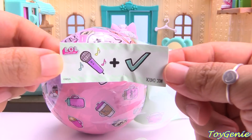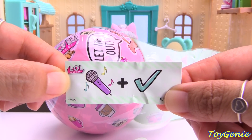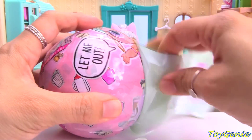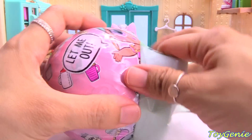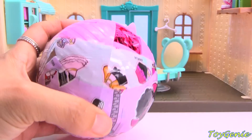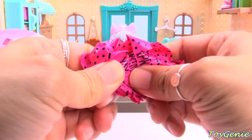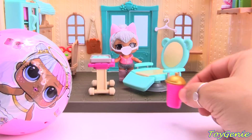Whoopsie, I missed the first clue. And the first clue is — it's a mic check. We're going to get a singer. Here's our collector sticker. Who are we going to get? Here is our bottle — ooh, it's got a gold top.